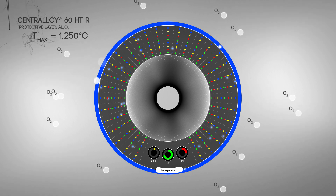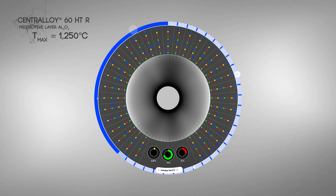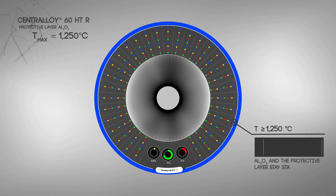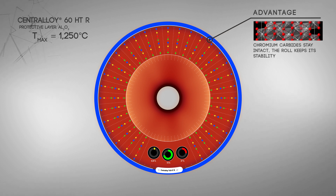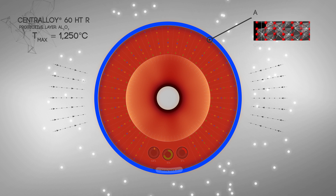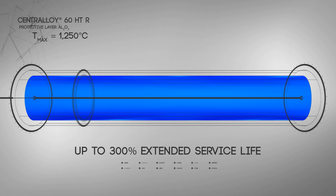This slows down the chemical reaction and results in a thinner but much more stable protective layer. In contrast with chromium oxide, aluminum oxide remains stable even at temperatures of up to 1,250 degrees Celsius and does not evaporate. Dry rolls made of Centraloy 60HTR thus retain enough hardness to withstand the strain in the furnace even at very high working temperatures, and their service life doubles or triples in comparison with conventional dry rolls.